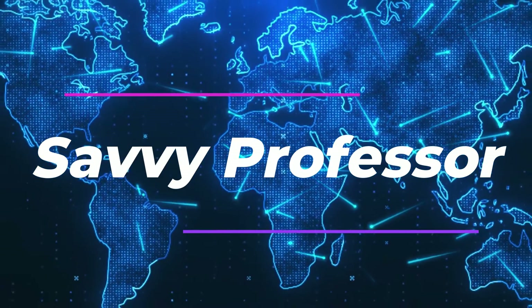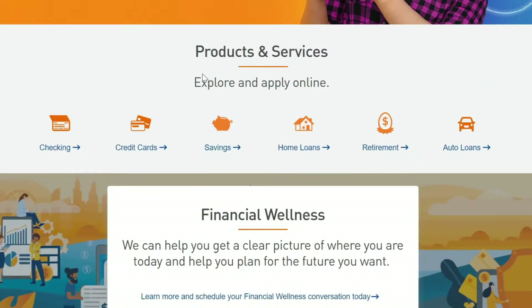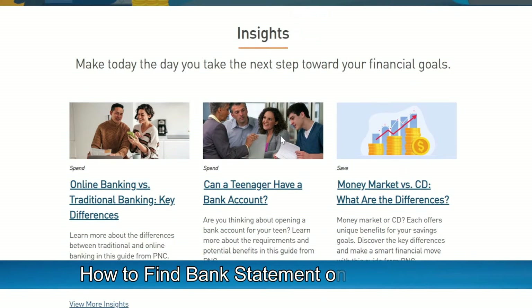Hi, this is Sarah from The Savvy Professor, and in today's video we'll talk about how to find bank statements on the PNC app. Watch until the end of the video to learn more.